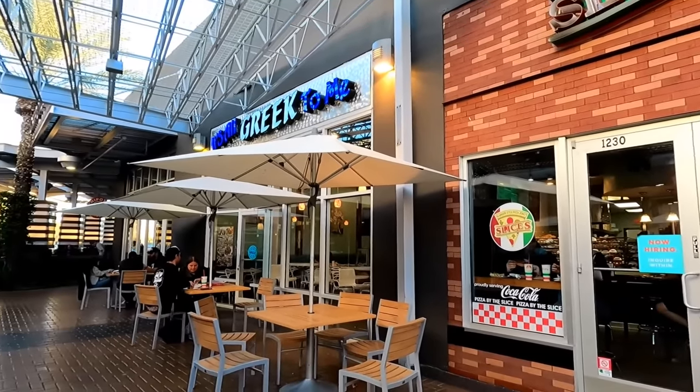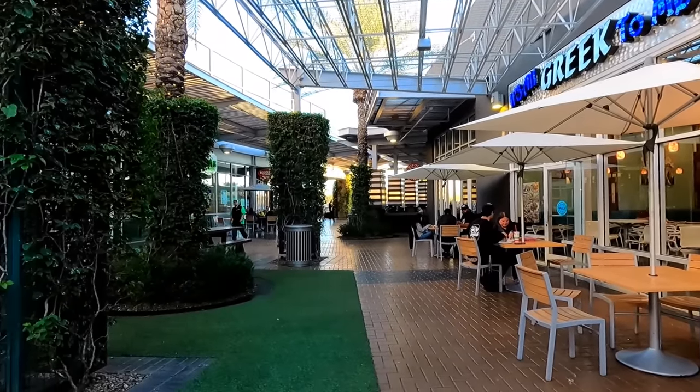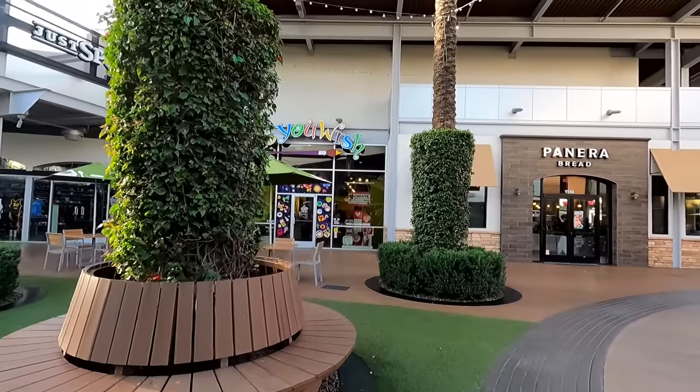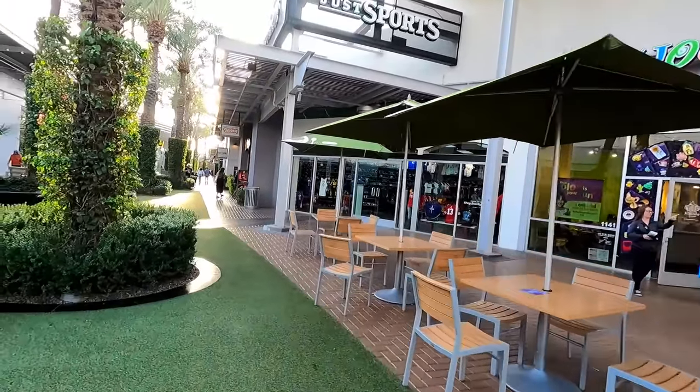There's a pizza place, there's a Greek place, there's a salad place down on the end. There are five or six places in total and it's fairly small, but again this mall is small, and there are also restaurants kind of dotted throughout as well.